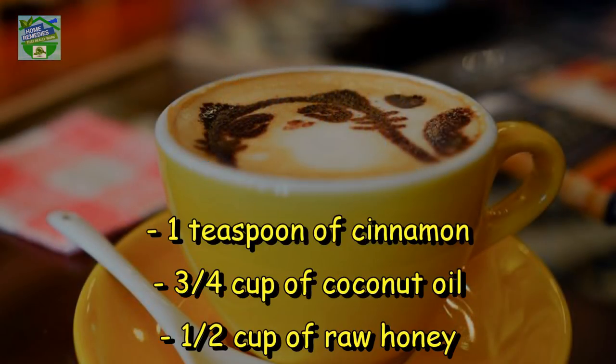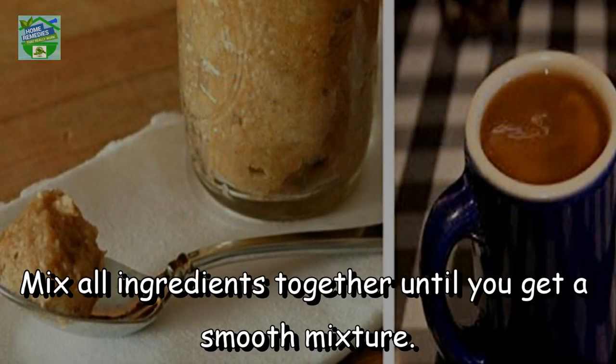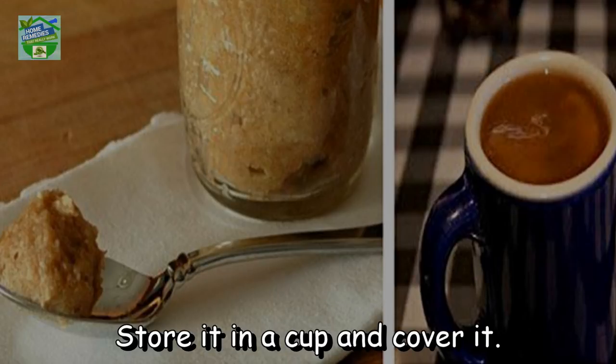Ingredients: 1 teaspoon of cinnamon, 3/4 cup of coconut oil, 1/2 cup of raw honey. Directions: Mix all ingredients together until you get a smooth mixture. Store it in a cup and cover it.